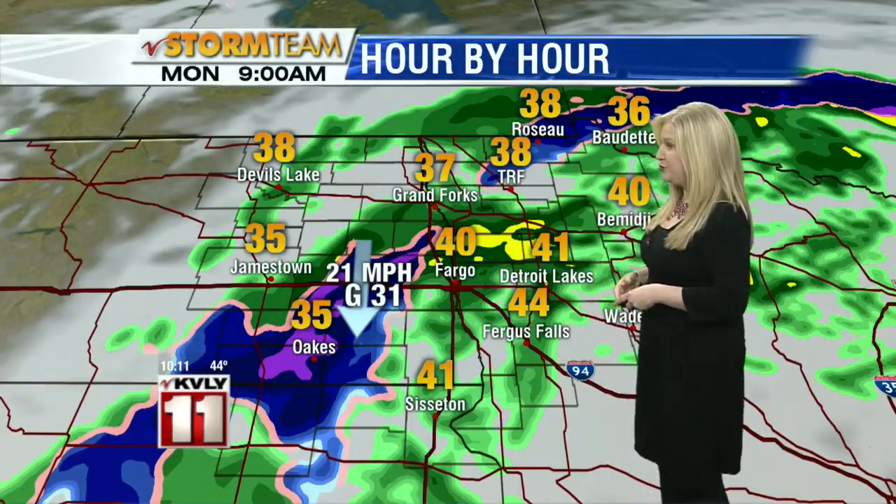And if this falls at a fast enough rate, more accumulation happening — those roadways may once again get a little slushy and slippery out there. So be aware, especially in southeastern North Dakota, that your morning drive might be a little rough.